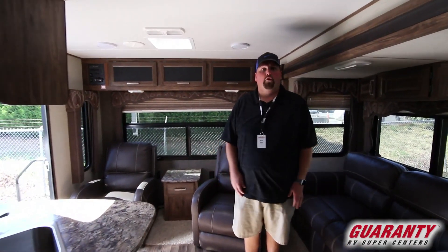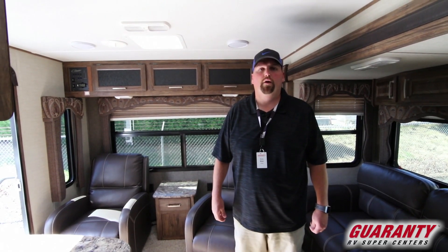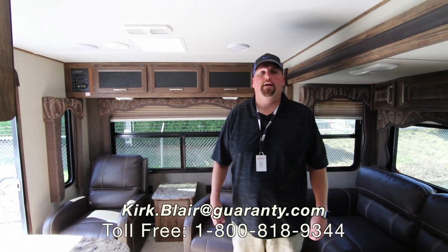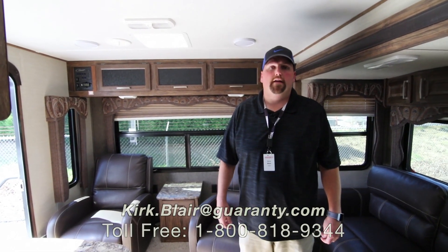For this piece or any other pieces of inventory here at Guaranty RV, please feel free to give me a call. My phone number is 541-601-8742. We have a lot of inventory — feel free to call or text. I'm happy to help you in any capacity I can. My name is Kirk Blair and I hope you're enjoying and having a great day. Thank you.